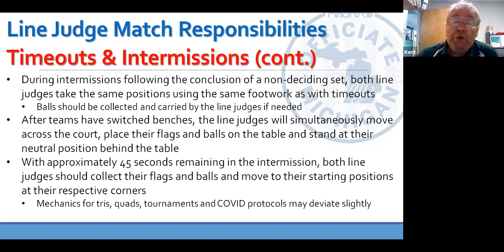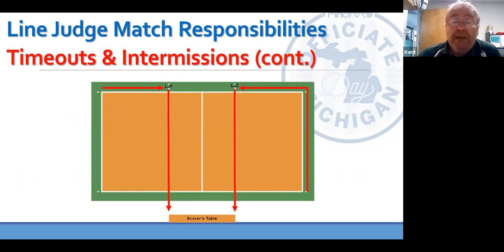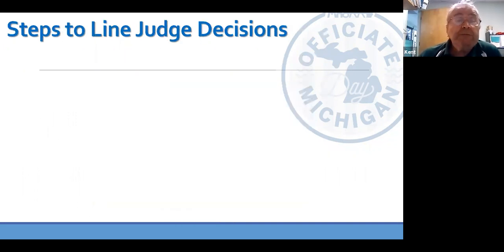If we're doing tri's, quads, and tournaments, the pre-match protocol is different — you just don't have time to do all of that. During timeout, as soon as the coaches and teams have crossed and it is clear in front of the table, we move across, put our flags and balls at the table and go.